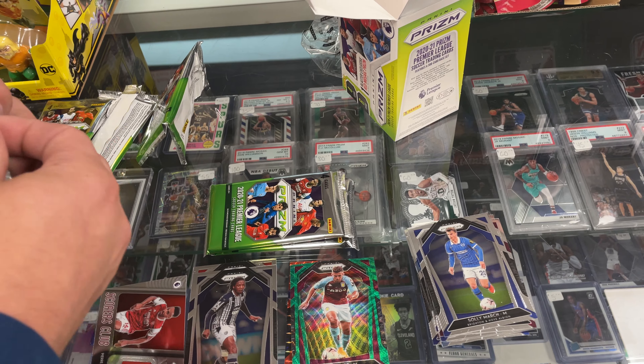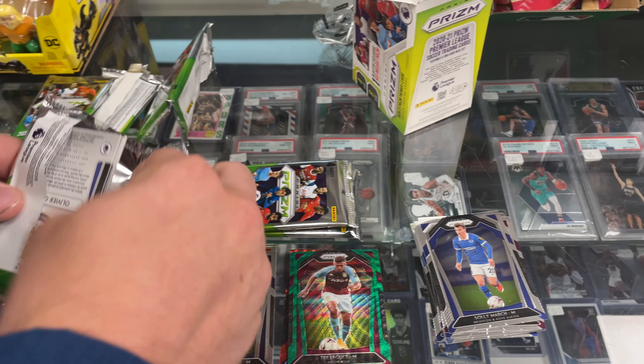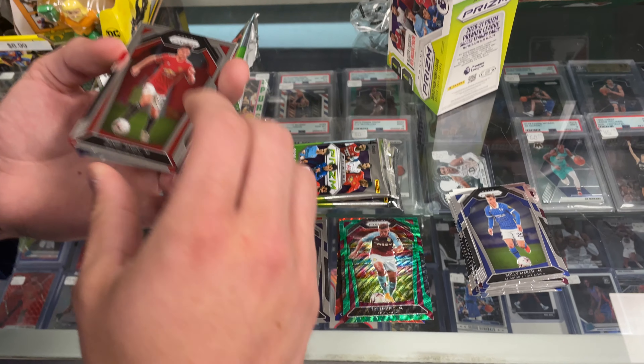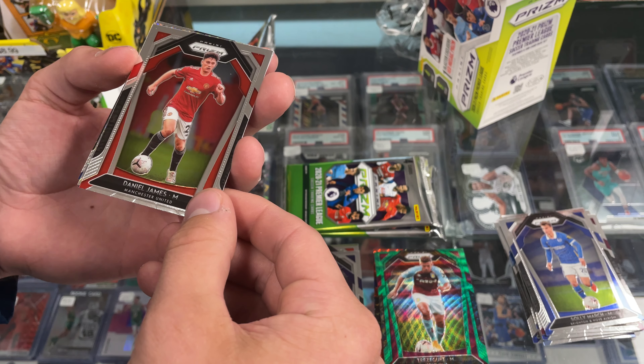I didn't buy them from Walmart themselves, I had to pay the second-hand price. Well, we're selling at low market price so it's a very fair price.